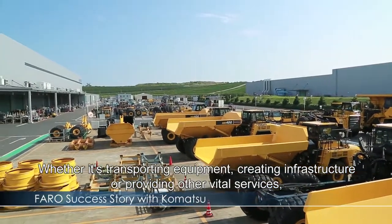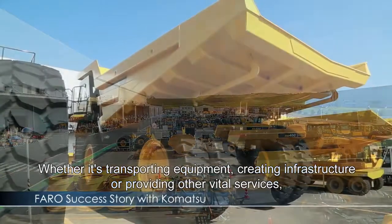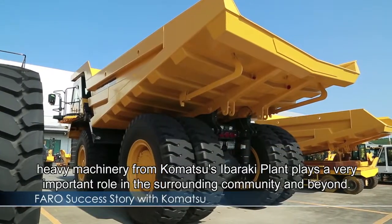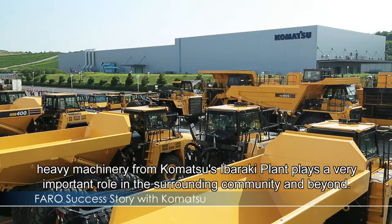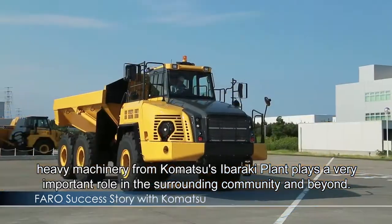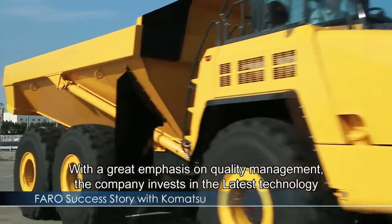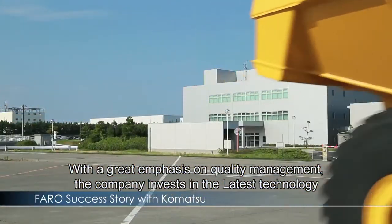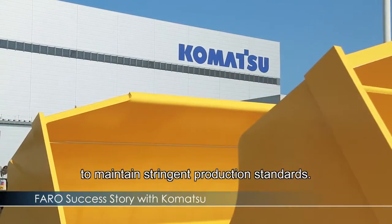Whether it's transporting equipment, creating infrastructure or providing other vital services, heavy machinery from Komatsu's Ibaraki plant plays a very important role in the surrounding community and beyond. With a great emphasis on quality management, the company invests in the latest technology to maintain stringent production standards.